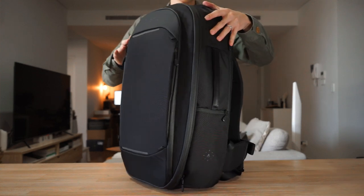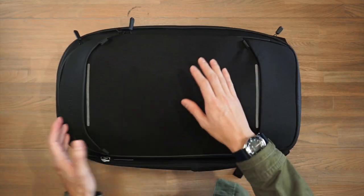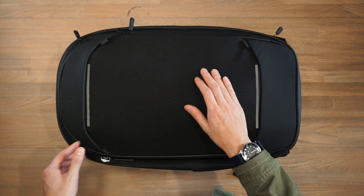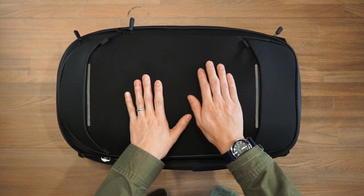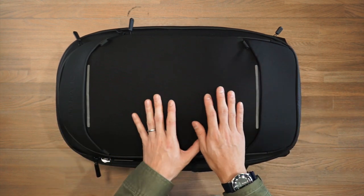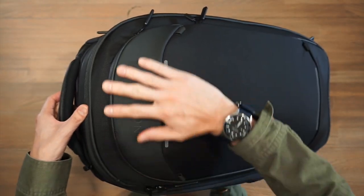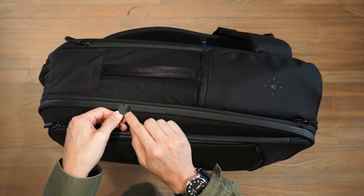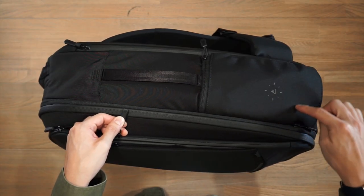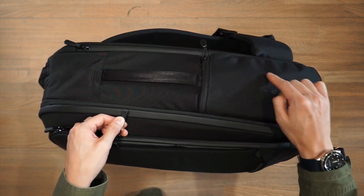Taking a look at the materials, we have a junior ballistic nylon which is durable and water resistant. We also have water resistant zippers that appear to be zoom zippers, and we also have a combination of YKK and metal hardware. As for branding, there are multiple branding elements located throughout the bag but it's relatively subtle — an embossed Nomadic logo at the top, the Nomadic Mountain logo embossed on the zipper pulls, and on both sides where the water bottle pockets are located there is a little bit of Nomadic branding as well.